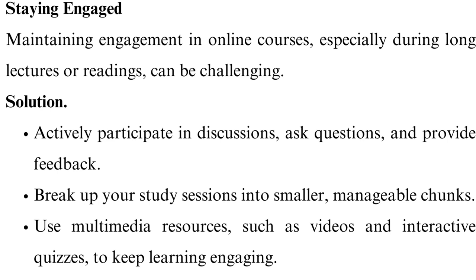Break up your study sessions into smaller, manageable chunks. Use multimedia resources, such as videos and interactive quizzes, to keep learning engaging.